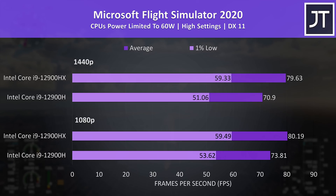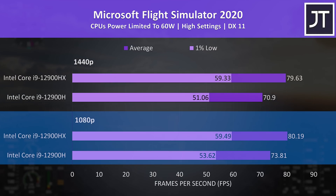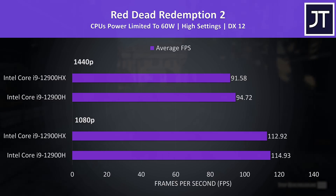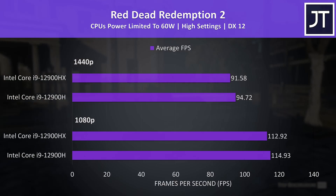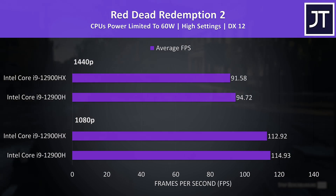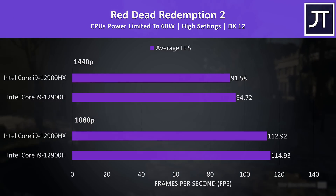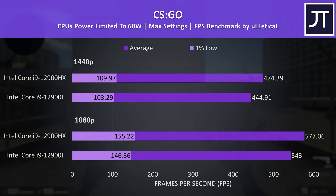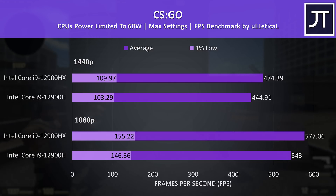Starting with Microsoft Flight Simulator, because this is a game that seems to benefit from the CPU having more cache — at least that was the case when comparing the Ryzen 7 5800X with the newer 5800X3D, and it seems to apply here too. At 1080p the HX system was reaching a 9% higher average FPS, and then 12% higher at 1440p. Red Dead Redemption 2 was a little behind on the HX system; I've seen other cases where more cores and threads offer lower performance in this test, though the difference is so small you wouldn't notice it while actually playing. CS:GO is an esports game that generally does better on better CPUs, and the HX CPU was around 6% higher in average frame rate at both resolutions.